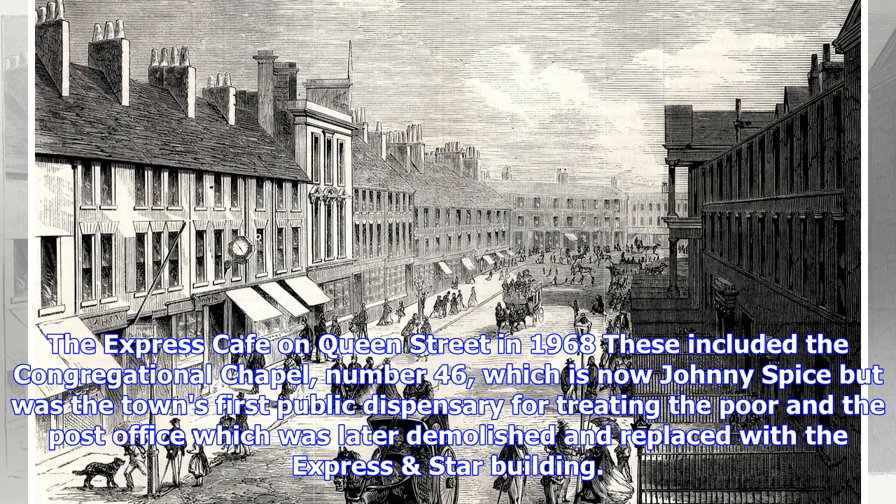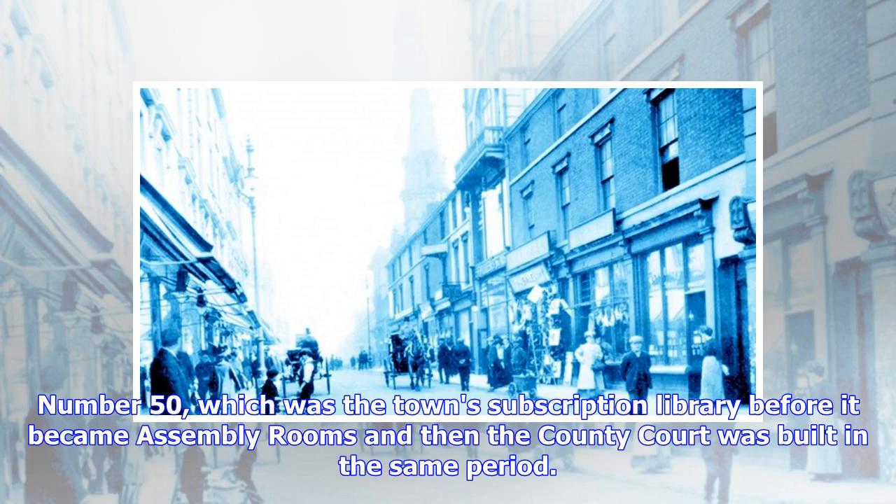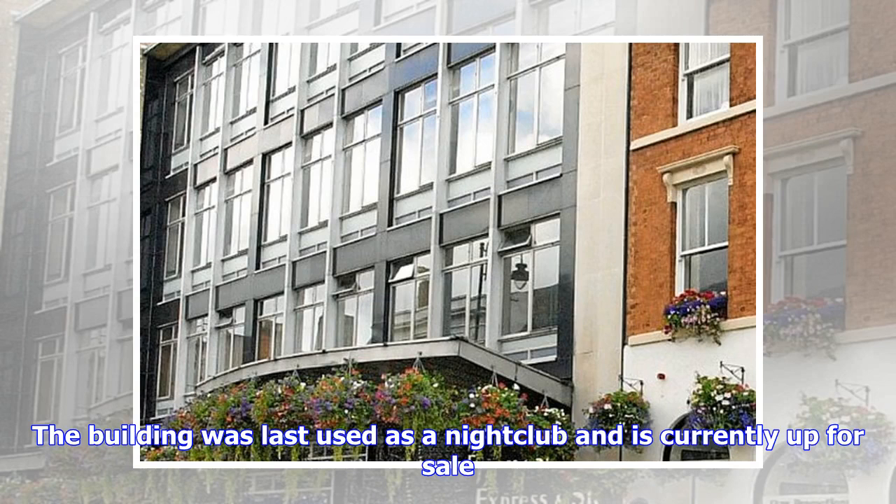These included the Congregational Chapel at number 46, which is now Johnny Spice but was the town's first public dispensary for treating the poor, and the post office, which was later demolished and replaced with the Express. Number 50, which was the town subscription library before it became assembly rooms and then the county court, was built in the same period. The building was last used as a nightclub and is currently up for sale.